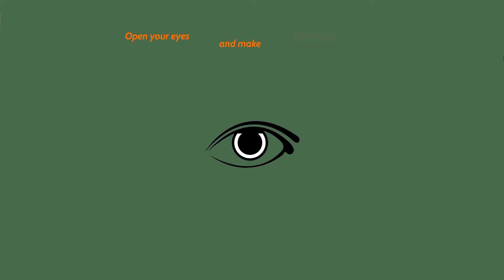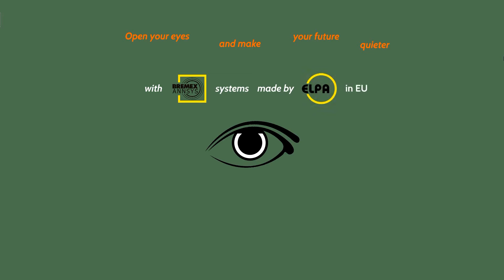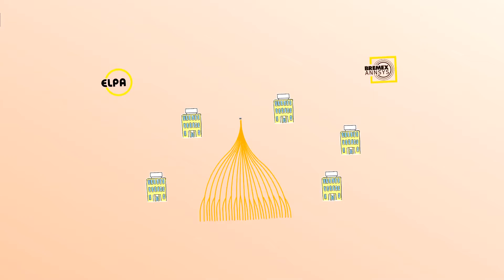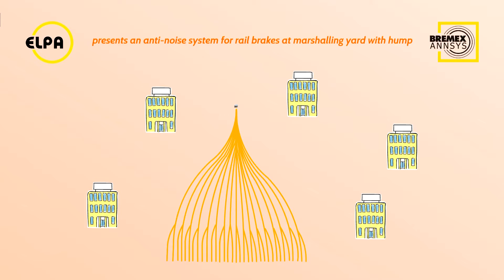Open your eyes and make your future quieter with Bremex ANSYS systems made by ELPA in the EU. For marshaling yards with Hump, supported by OneRose technology: wear out and noise reduction at source. ELPA presents an anti-noise system for rail brakes at marshaling yards with Hump — Bremex ANSYS.